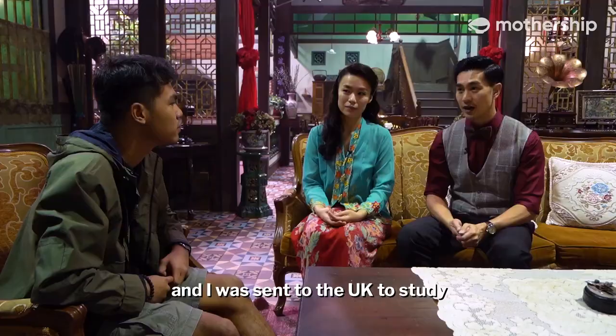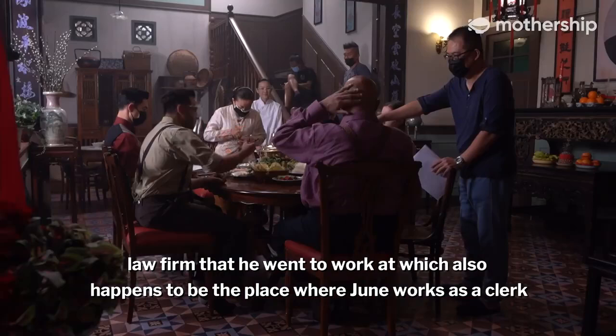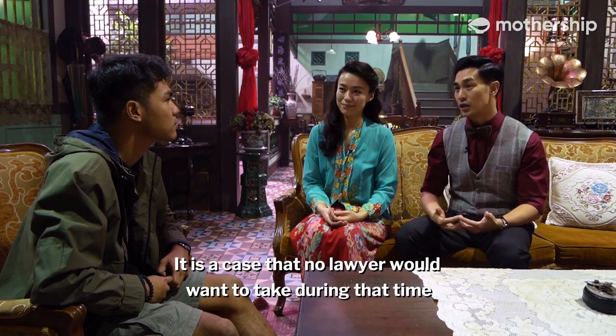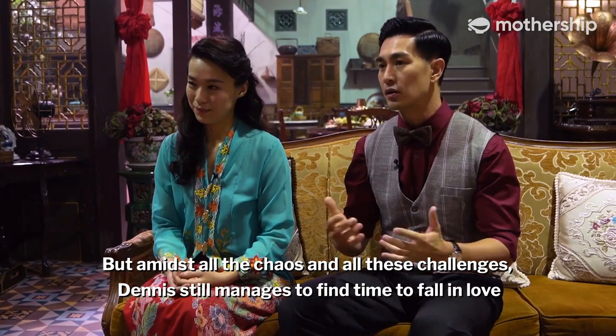I play Dennis. I came to live with June after my father passed on and was sent to the UK to study law. I came back after the war. Dennis's character goes through a lot of challenges because the law firm he went to work at — which also happens to be where June works as a clerk — gave him his first assignment: to defend a Japanese POW.